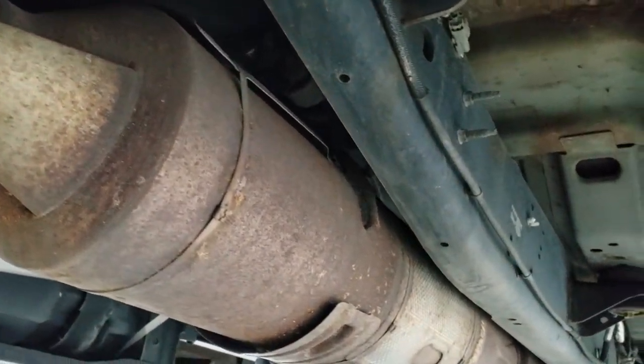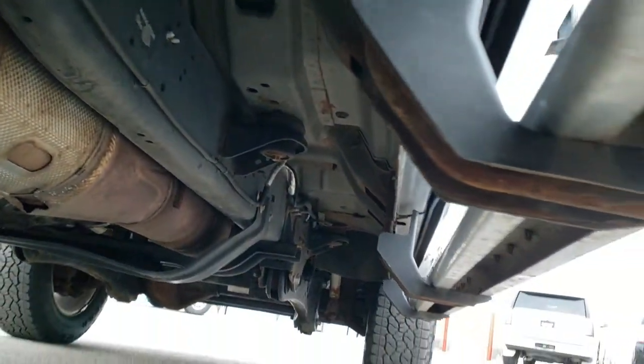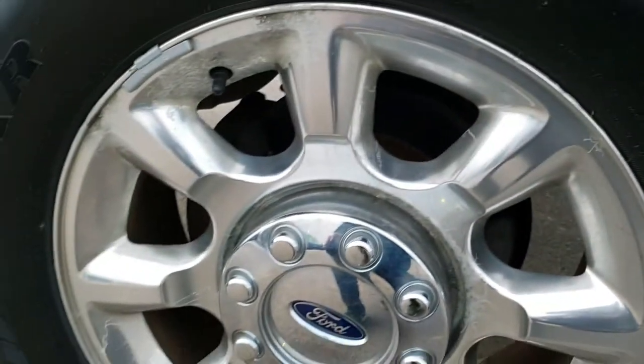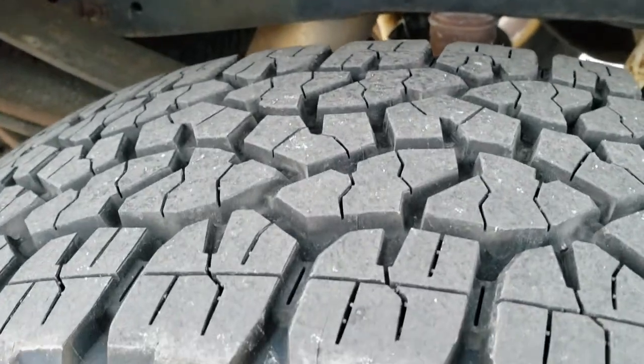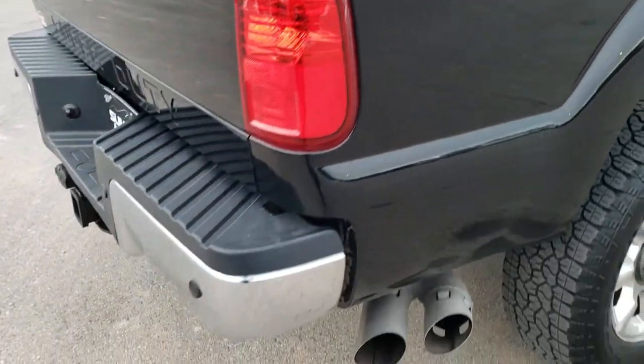The frame and underbody has all the remaining factory exhaust, and for 119,000 miles it looks pretty good under there. Factory chrome step bars, and the back rim is in about the same condition as the rest. The back tires are brand new as well. It does have the FX4 off-road suspension package.